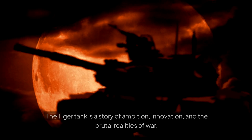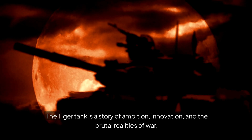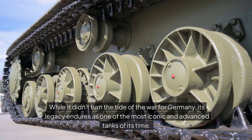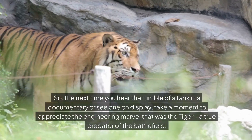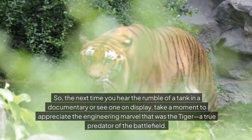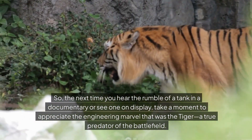Conclusion: the Tiger tank is a story of ambition, innovation, and the brutal realities of war. It was born out of necessity, refined through adversity, and proved itself on the battlefield. While it didn't turn the tide of the war for Germany, its legacy endures as one of the most iconic and advanced tanks of its time. So the next time you hear the rumble of a tank in a documentary or see one on display, take a moment to appreciate the engineering marvel that was the Tiger — a true predator of the battlefield.